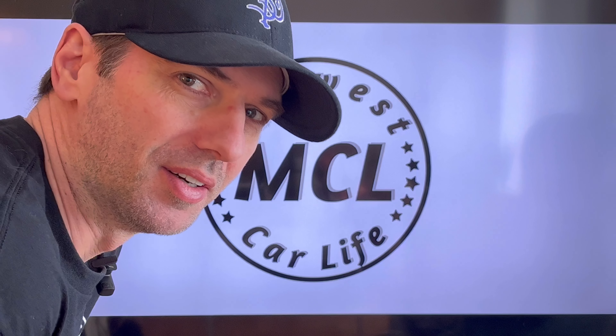What do you think of the background? One of my videos paused on my TV. I'm a genius, I know.